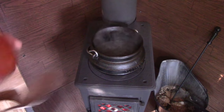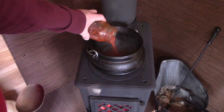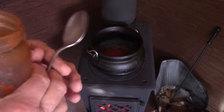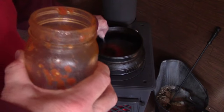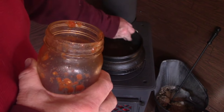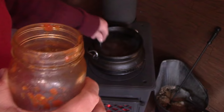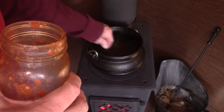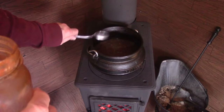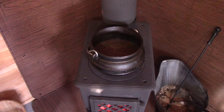The soup has been bubbling away for about an hour and it's starting to get fairly thick. The beans are pretty well cooked, and I presume the rice, barley, and everything else is too. I added a bottle of my homemade tomato sauce to give it a little more flavor. Soon it will be time to add other vegetables.